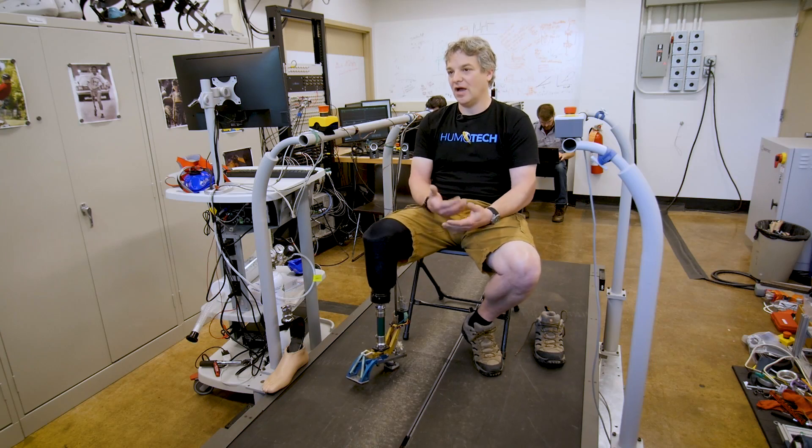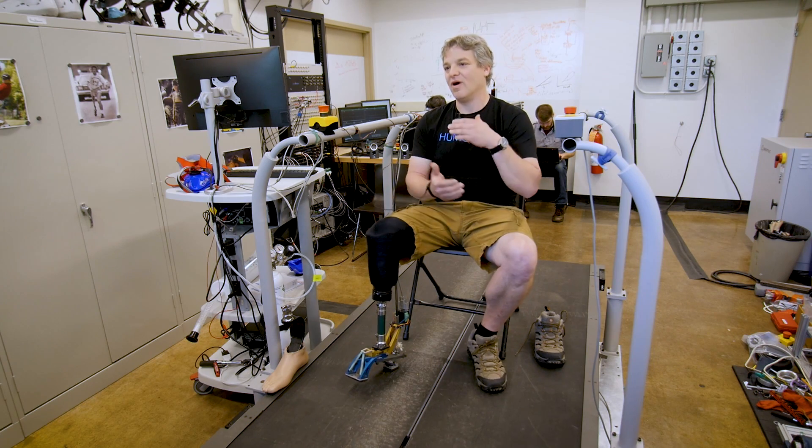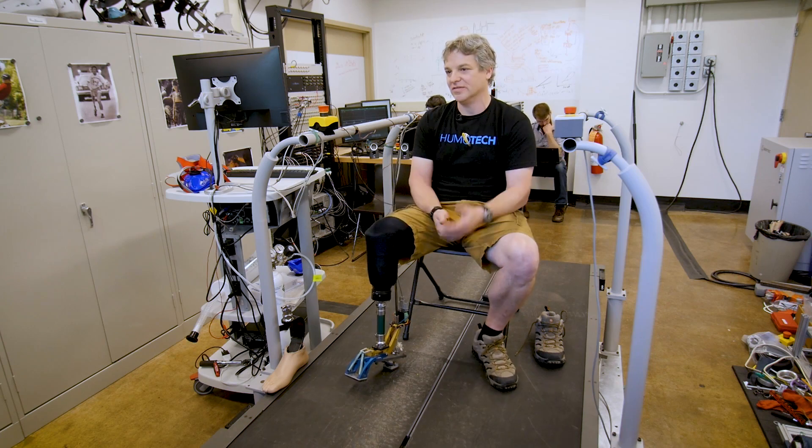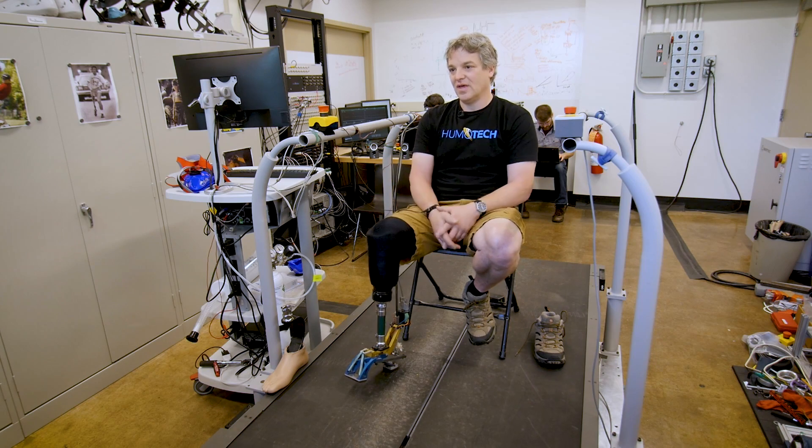When I go in and say I need a new foot or I need this, it takes forever. It's just like this grind of paperwork and things. If I could go in and try a bunch of different feet at once and then just make my decision, there's a better chance that I'd get a foot that I'm comfortable with.